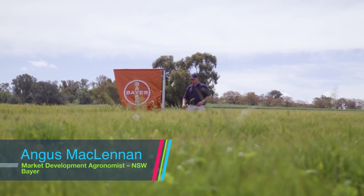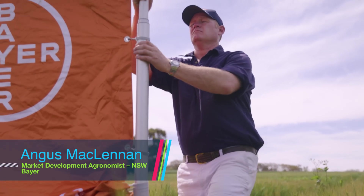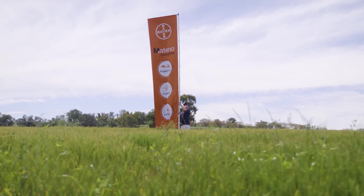Hi, I'm Gus McLennan, market development agronomist with Bayer CropScience, located here in southern New South Wales in Wagga Wagga.